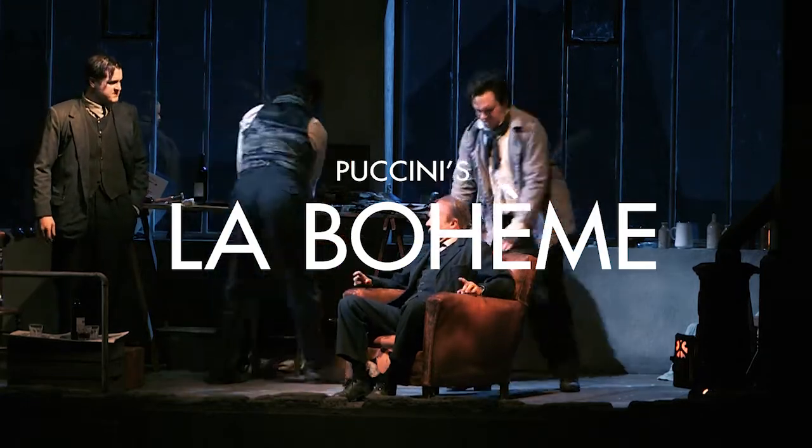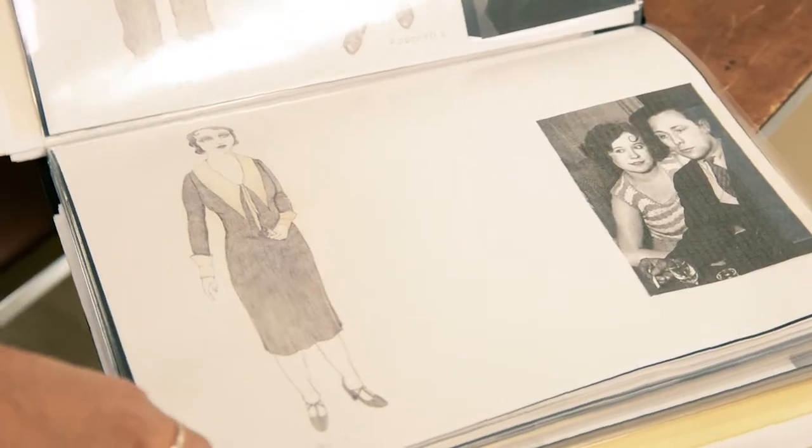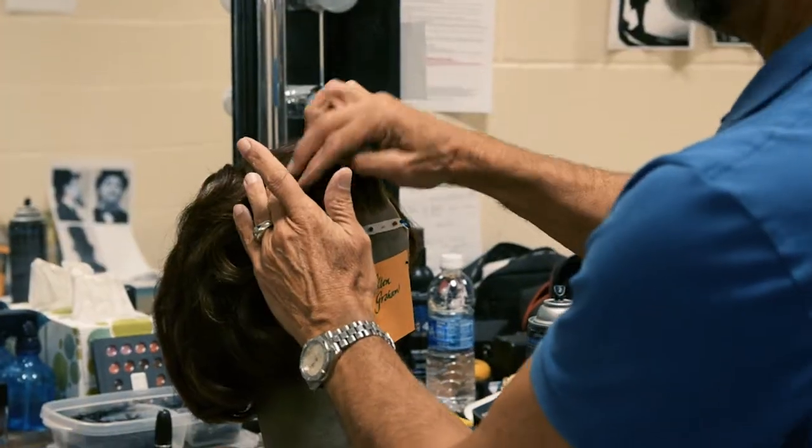My name is Isabella Bywater and I'm the designer of set and costumes for La Bohème. It's a co-production with the English National Opera, and it's a production that I developed with the director Jonathan Miller.